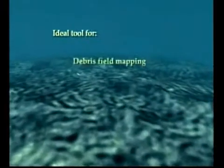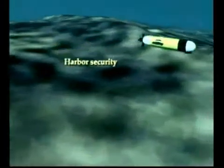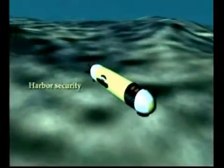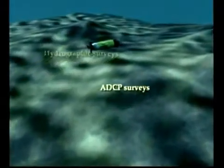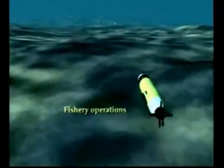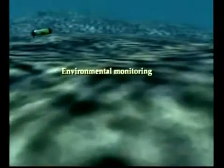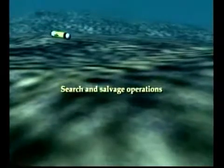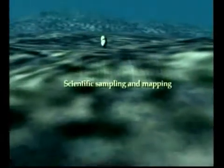REMUS is an ideal tool for debris field mapping, harbor security, hydrographic surveys, acoustic Doppler current profiling surveys, fishery operations, mine countermeasure operations, environmental monitoring, search and salvage operations, and scientific sampling and mapping.